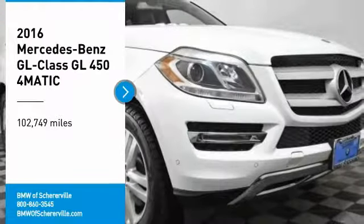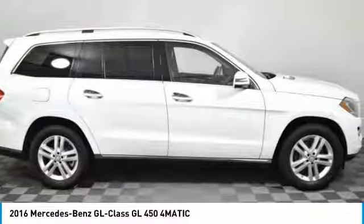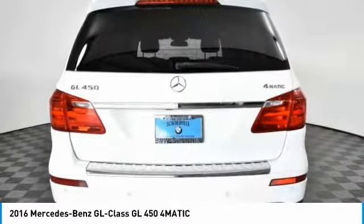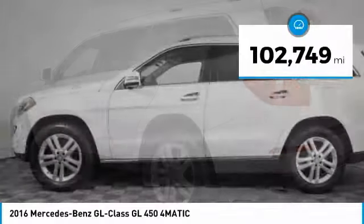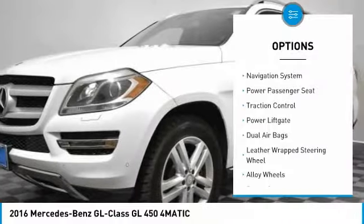Stop by and take a look at the 2016 Mercedes-Benz GL-Class. This seven-passenger luxury SUV has a great deal of interior space without huge exterior dimensions. The third-row seat is roomy enough for all adults. This vehicle has less than 105,000 miles. Here are some of this vehicle's great options.